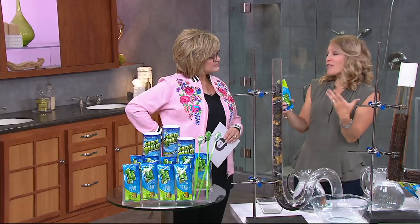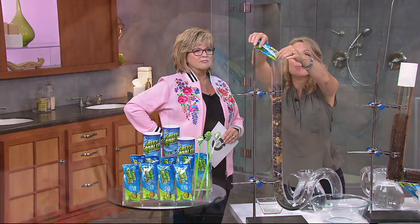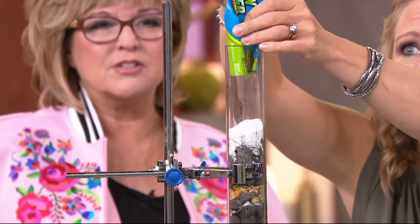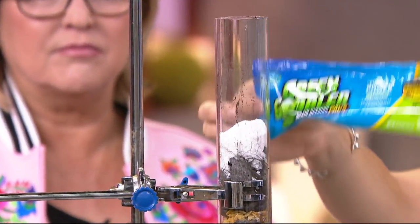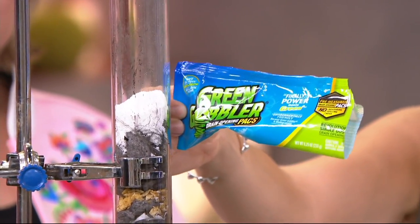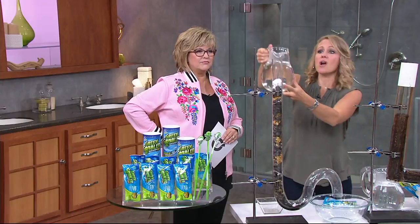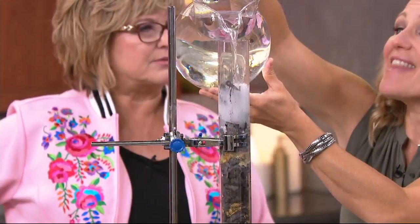When you find a clog, whether it's in your sink, tub, shower, or even your toilet, here's what you do. I'm going to pour in a pre-measured packet of Green Gobbler — you're getting nine of these, they're already measured, there's no guesswork. You just simply rip the top off, pour it in the drain with the clog, and then pour a little bit of hot water in there. That activates it.